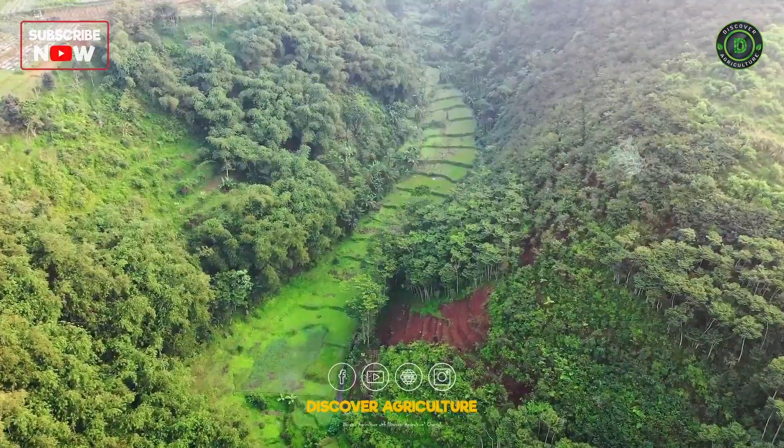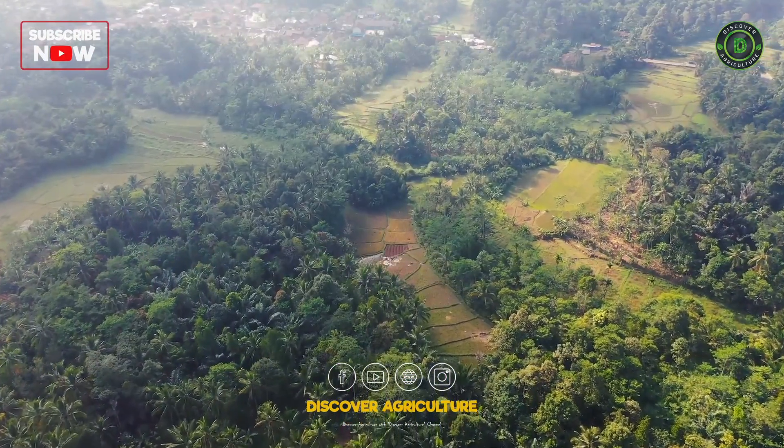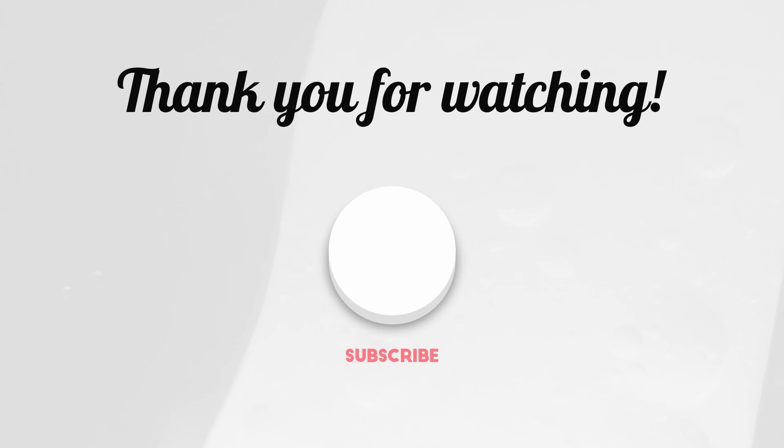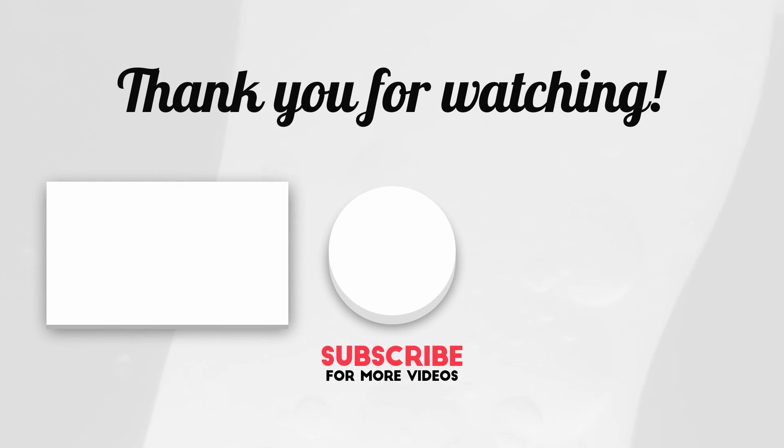Hope you like this video. Share this video with all your friends and don't forget to subscribe to the Discover Agriculture channel. Thank you for watching. Have a nice day.